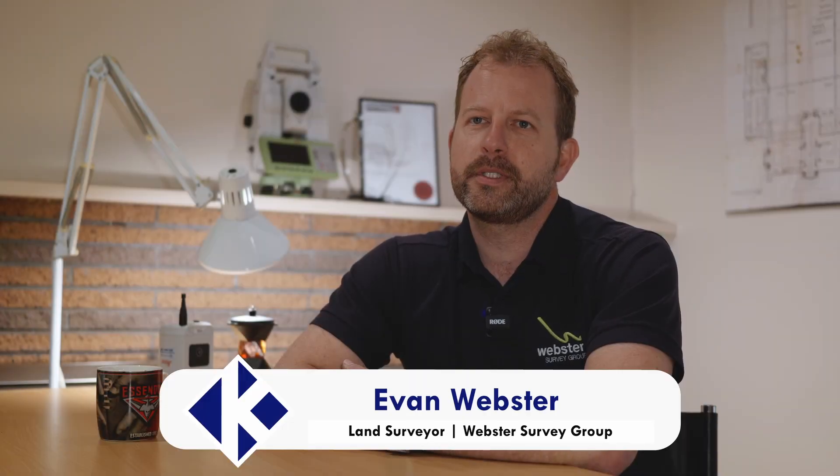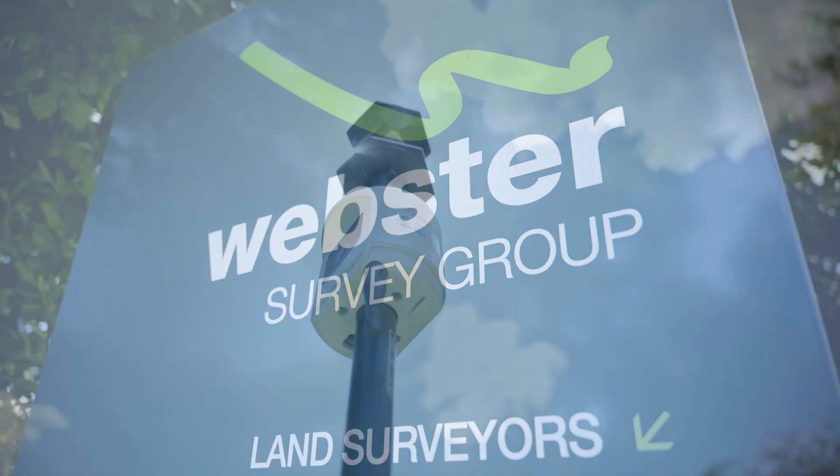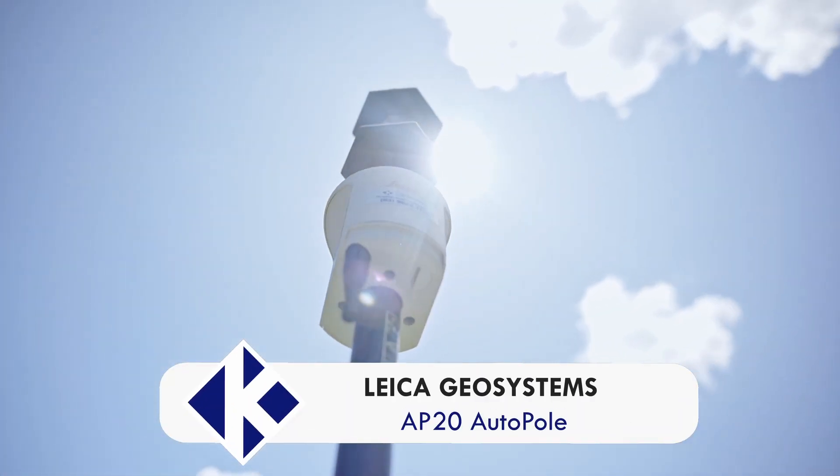I'm Evan Webster and I'm from Webster Survey Group. Our most recent purchase from CR Kennedy was Leica's AP20 auto pole. This piece of equipment has been exciting and proven to be very valuable.